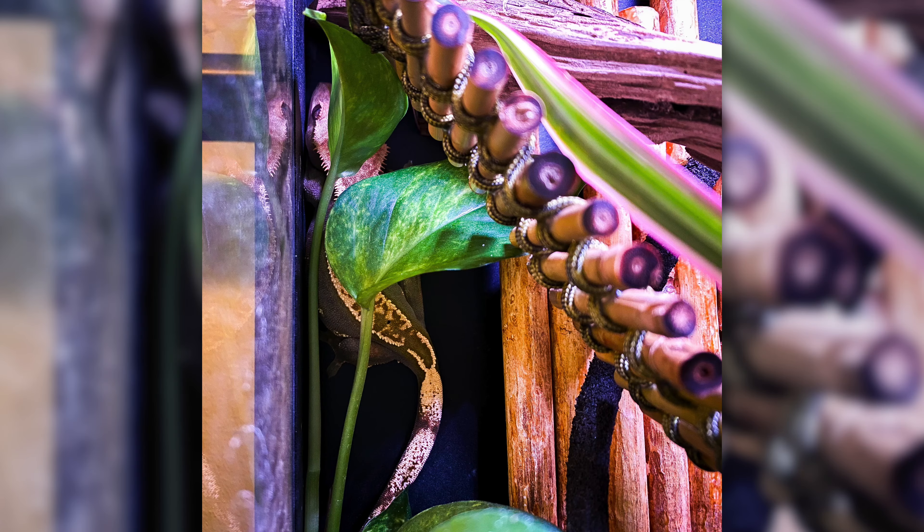Moving on to some basic information — a big part of helping people decide which one they want. First of all, crested geckos are completely nocturnal. You will not see your crested gecko moving and active unless it is nighttime. If you're not a night person and you want to see your animal moving around, this might not be the best bet. I keep my crested gecko and gargoyle gecko in my bedroom, and at night we can hear them leaping and hitting the glass.